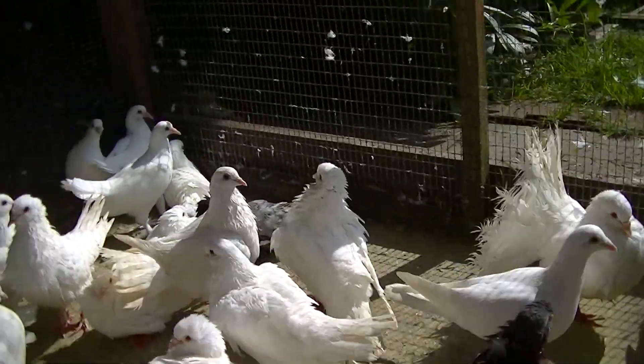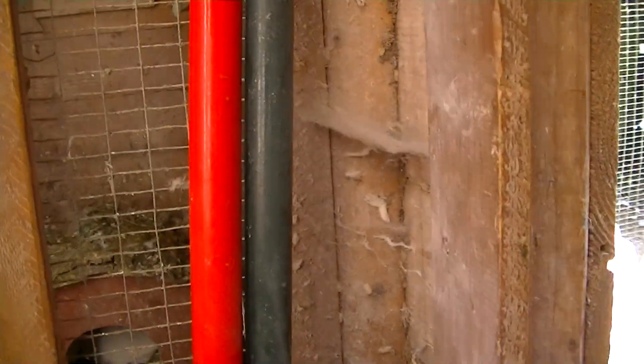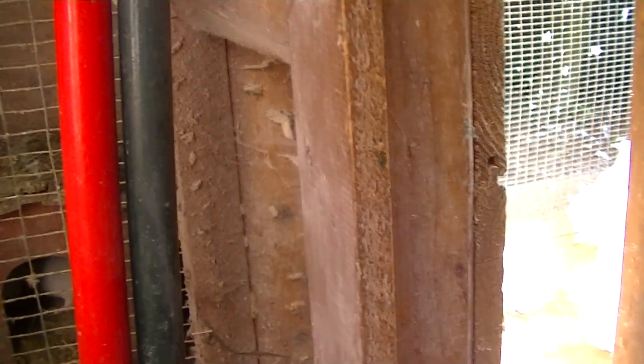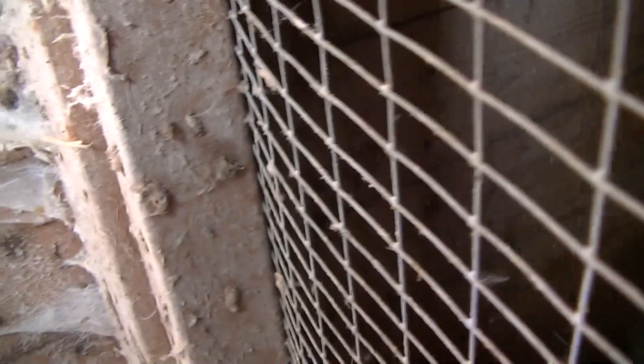I'll show you guys what's going on in the back. In the last video I said that the half racing pigeon on the right dove had legs that looked like they were going to lay — well, I wasn't wrong. Basically, they have laid. I'll show you guys. There they are.